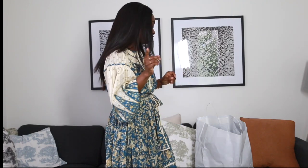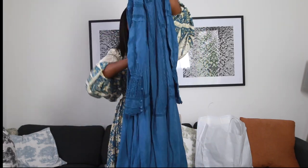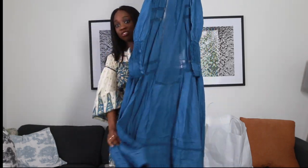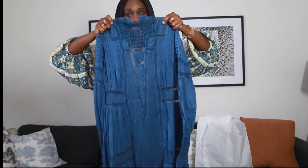The first dress is from a brand I had never heard of before — Mimi Prober. It's this beautiful long-sleeve maxi dress. The dress is stunning and comes with a slip. Let me try it on and style it. It is made out of a beautiful lightweight linen fabric.